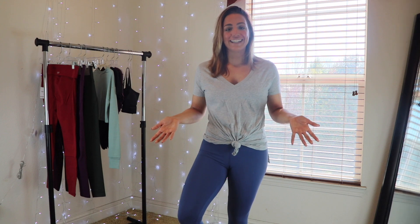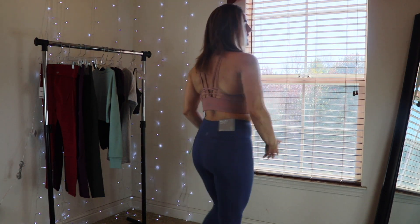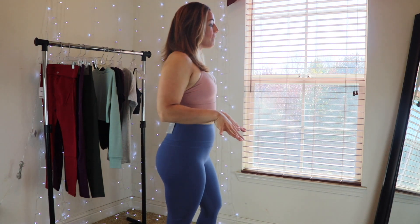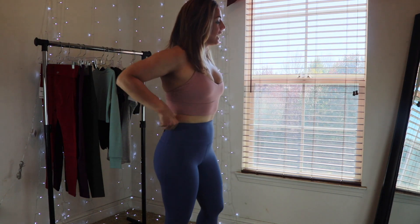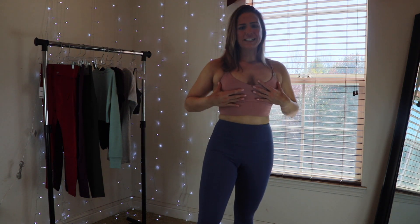I don't know if I would work out in this even though it is advertised as activewear, just because it's pretty cottony — I think I would just sweat right through it. Moving on to our first sports bra: it's a low-impact bra with a really pretty detail in the back, which is definitely a selling point. It is low impact, but I think I maybe should have gotten a larger size because it's pretty tight.